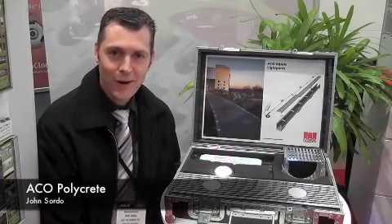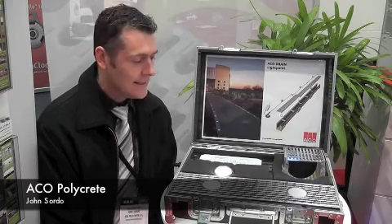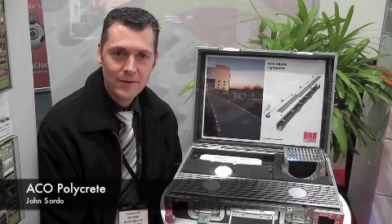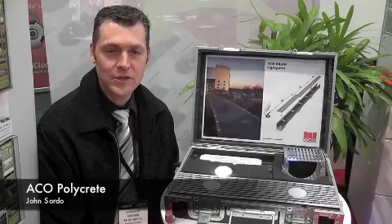Hi, my name is John Sordo. I'm the Marketing and Product Development Manager for Acko Polycrete. Today I'm going to talk to you about one of our new feature products here at DesignBuild Worldwide. Acko are renowned as world leaders in trench drainage.